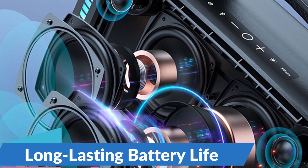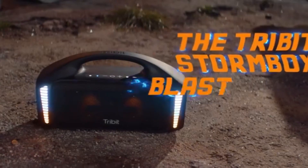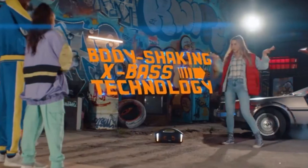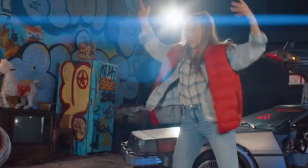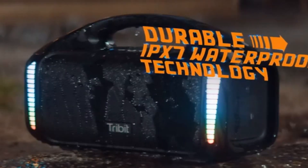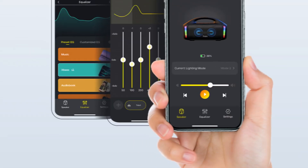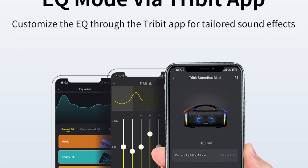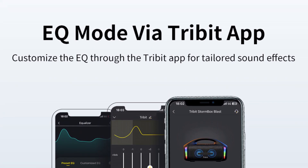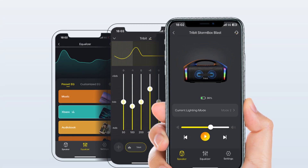Long-lasting Battery Life: with a built-in rechargeable battery that offers up to 30 hours of playtime on a single charge, the Tri-Bit Stormbox Blast keeps the music playing all day and night without interruption. Whether you're spending a weekend camping in the wilderness or hosting an all-day backyard barbecue, you can rely on this speaker for continuous entertainment without frequent recharging. Its advanced Bluetooth technology also allows for seamless wireless connectivity with your smartphone, tablet, or other Bluetooth-enabled devices, with an intuitive pairing process for hassle-free setup.